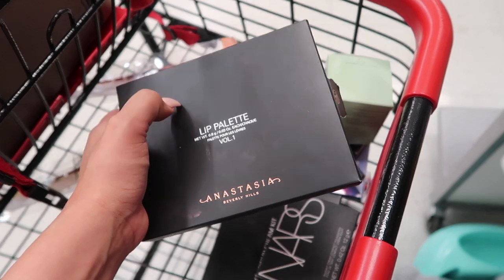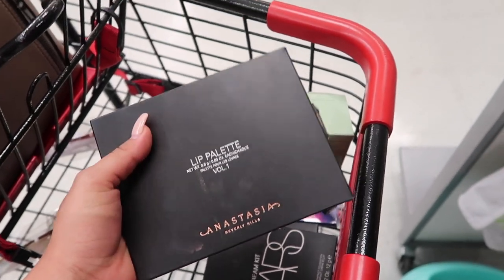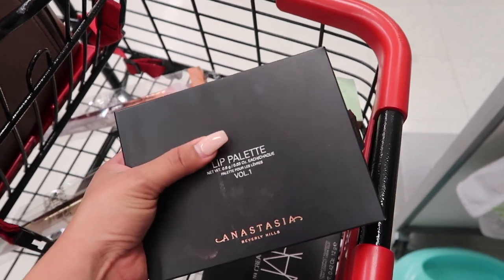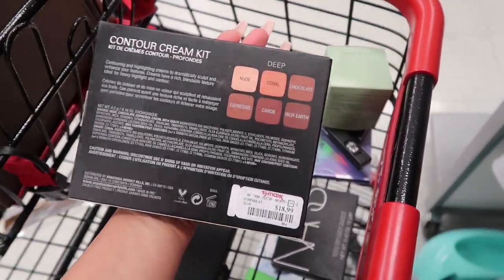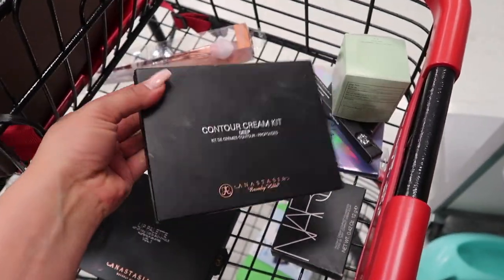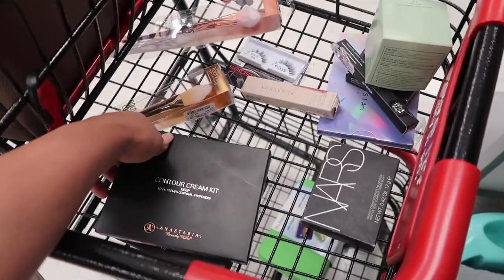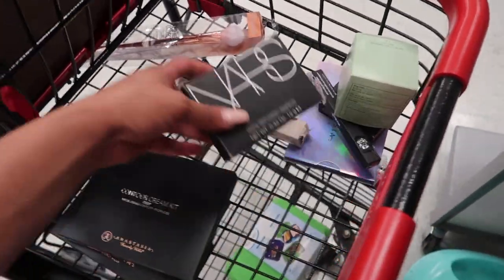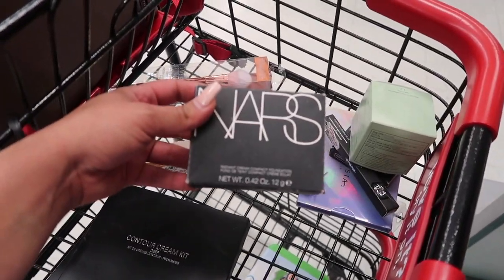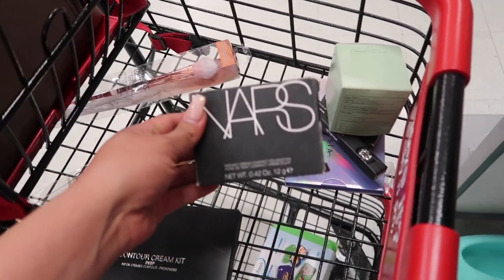Then there's a contour cream kit by Anastasia — we've seen these before. This one is in Deep; I haven't seen Light or Medium but they do have Deep, and it's $18.89. It's great for cream contour, highlight, and regular contour. And I found this NOSH Radiant Cream Compact Foundation — I don't think the actual foundation is in here because it feels light, and it's $9.99. I looked it up and I think these retail for like $35.